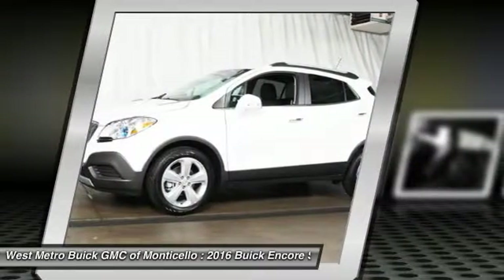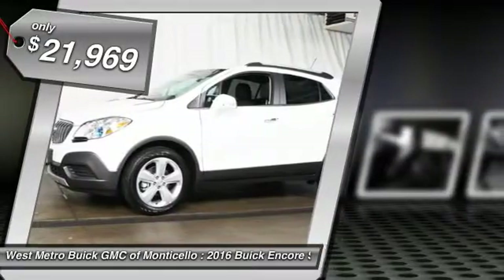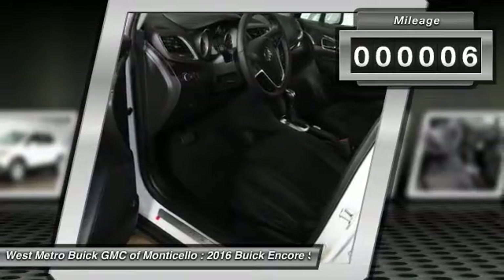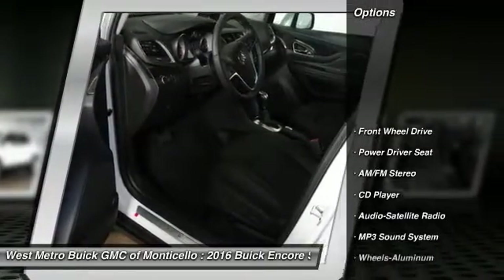Standard features that would make any car owner smile, and is priced below $25,000. This vehicle has less than 100 miles. Here are some of this vehicle's great options.